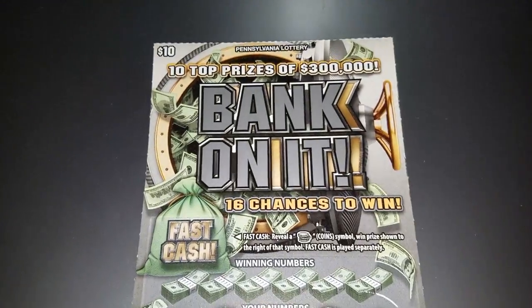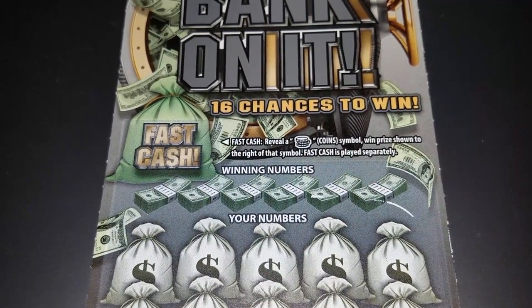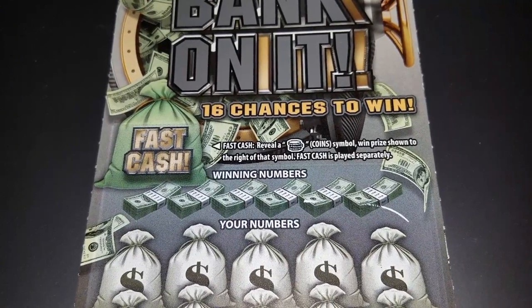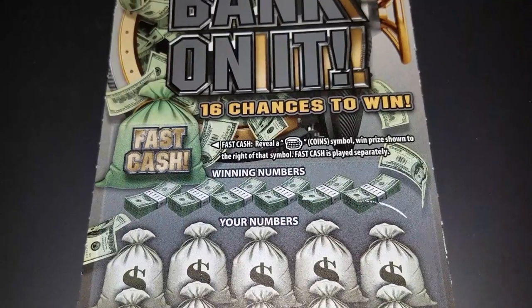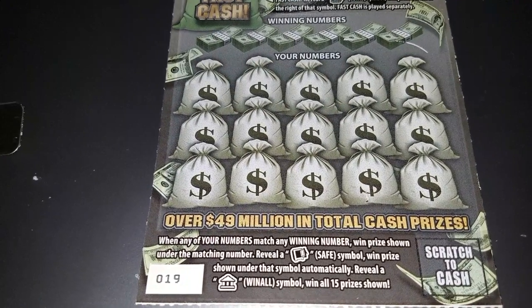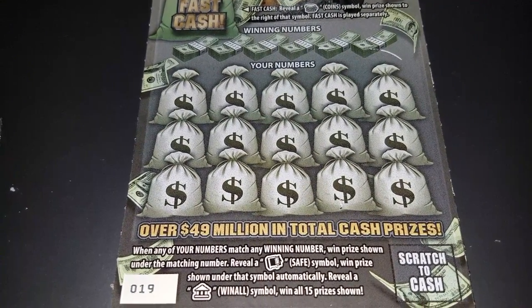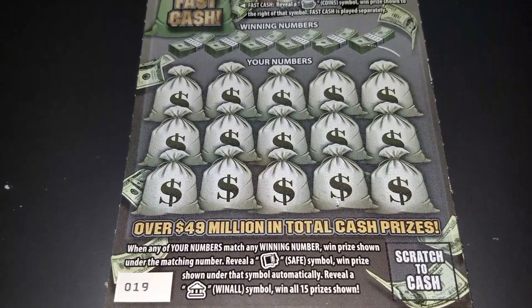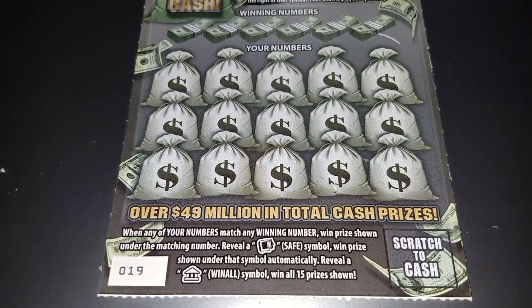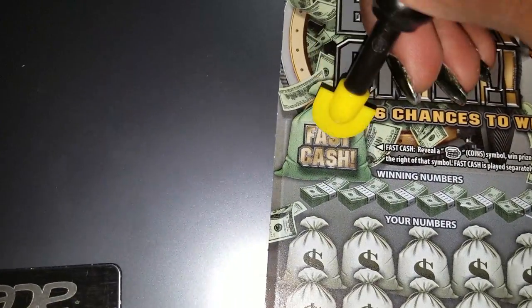Now we have the Bank On It. There's a fast cash feature: reveal a stack of coins to win the prize shown on that symbol — fast cash is paid separately. Any of your winning numbers match the winning numbers wins the prize shown. Reveal a safe symbol to automatically win all 15 prizes shown. Let's see if we have a stack of coins.